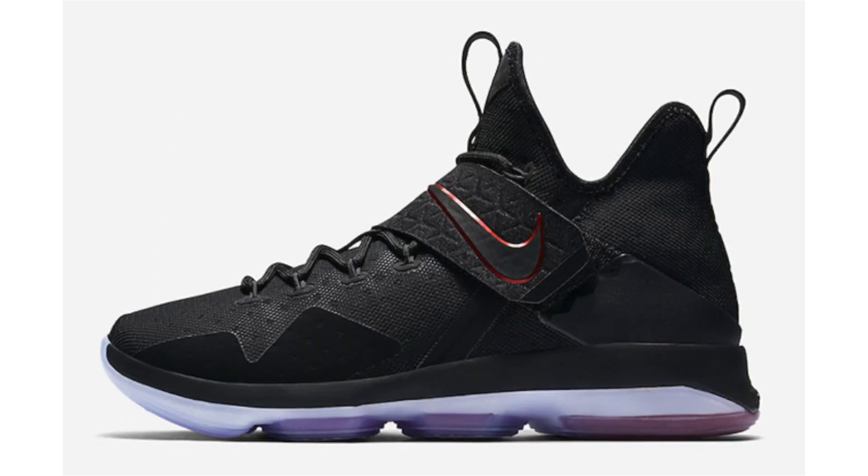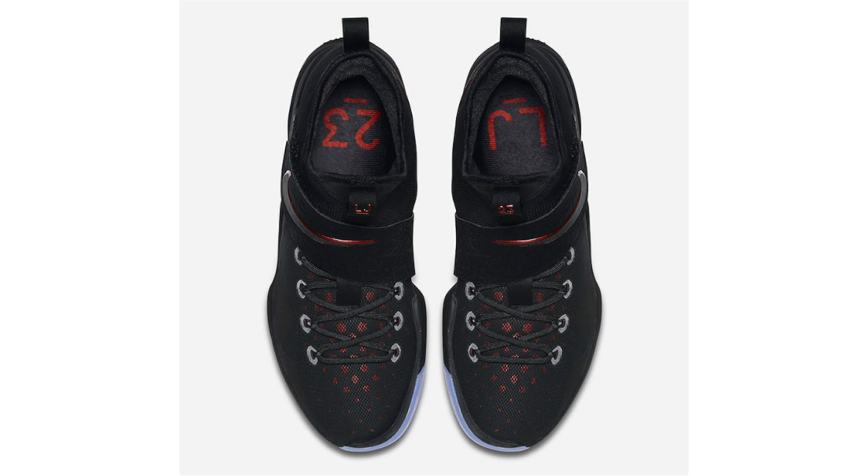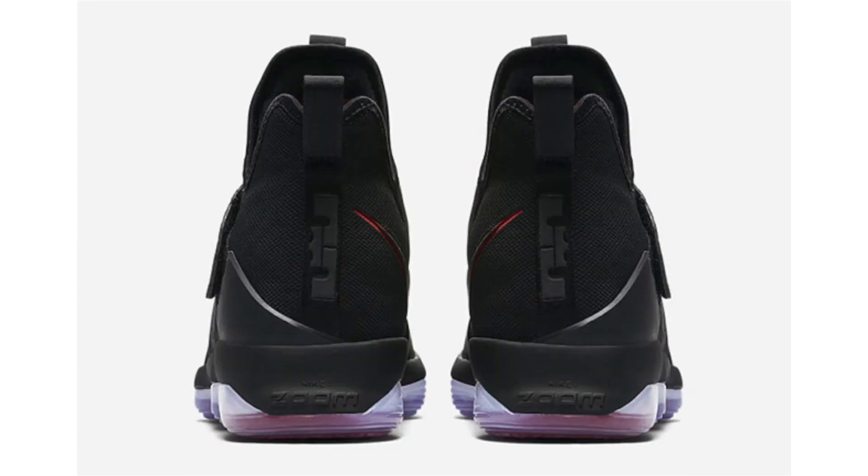Official images for the Nike LeBron 14 Bred also landed today. We've already covered this shoe twice — quick rundown: black and university red with a translucent outsole, a very clean look. Dropping May 19th, retail is $175. This is the LeBron 14 I personally really like.